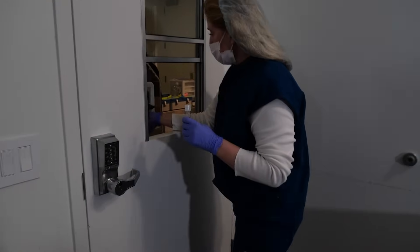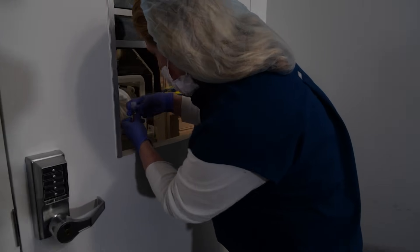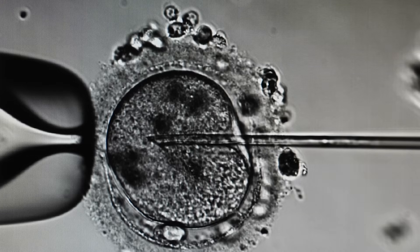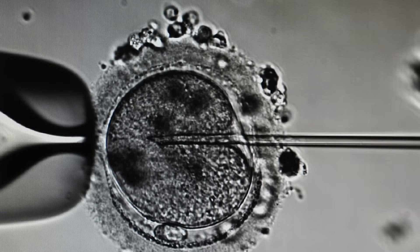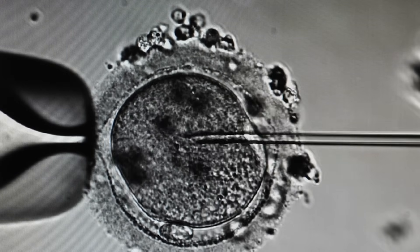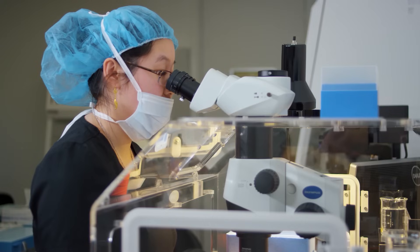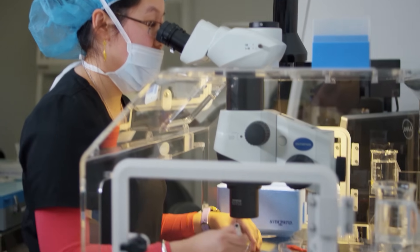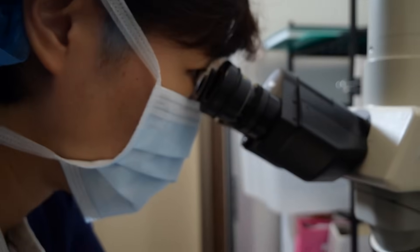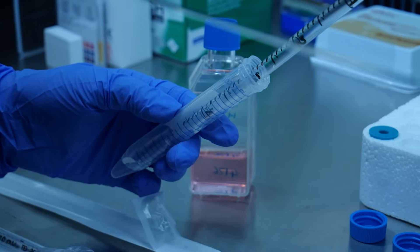The eggs are then brought to the laboratory where the embryologist will inspect each of the eggs, looking for the healthiest and most likely to succeed. She then introduces a sperm to impregnate the egg, in which the egg starts to divide and creates what is called a blastocyst, where the outer lining of the egg ruptures allowing cells to escape. At this point, the blastocyst is ready for transfer, in which it is implanted into the uterus so the pregnancy can begin. This entire process can be handled in a single day.